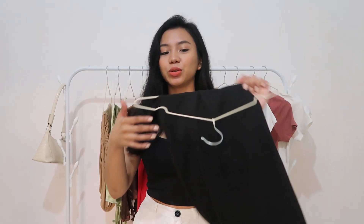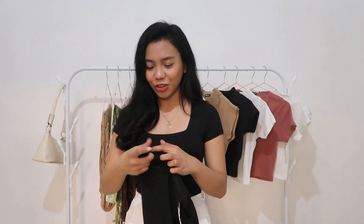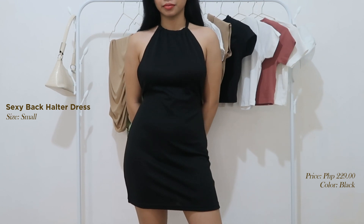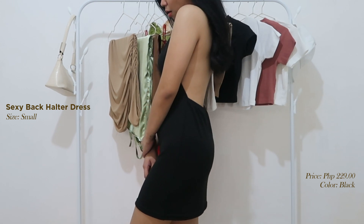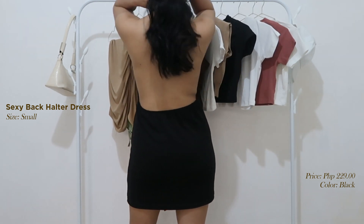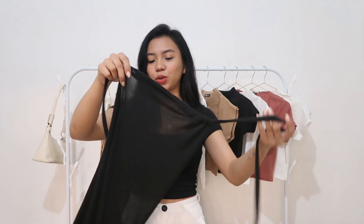So unahin ko muna sa mga dress. First is this black sexy back dress. Ang tela niya ay parang medyo manipis pero hindi naman ganun-kamanipis. Ang kinuha kong size dito is size small. It's a halter dress — may tali siya, itatali mo. Parang pwede siyang pang party dress. Yun nga lang, kapag medyo conservative ka, medyo hindi mo siya gusto kasi backless talaga siya. And guys, this dress is very affordable — it is only 229 pesos.